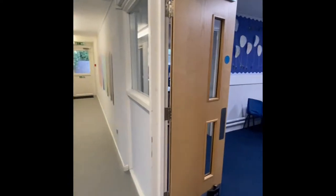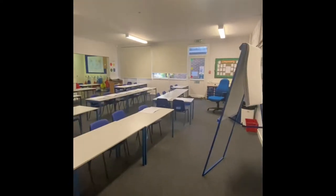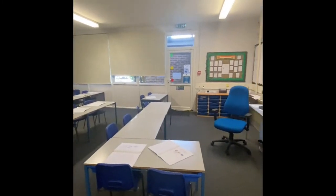Key Stage 2 children share this learning area. This is a typical Key Stage 2 classroom. All our classrooms have new interactive whiteboards to support with the learning.